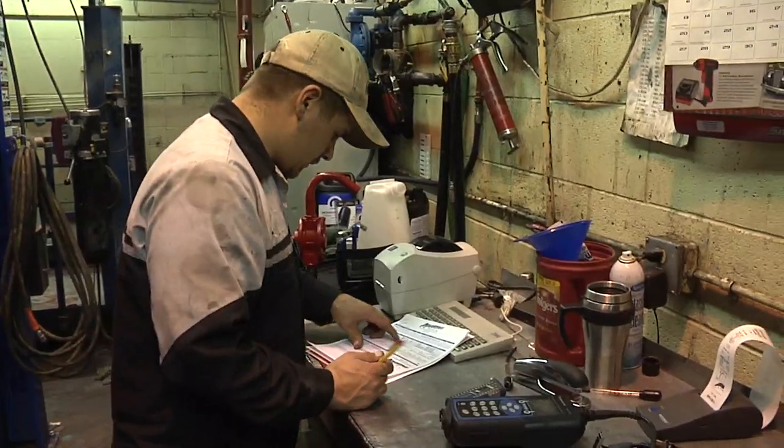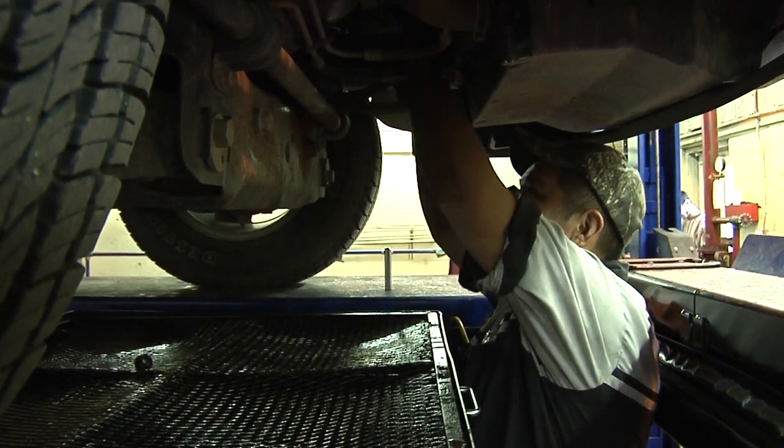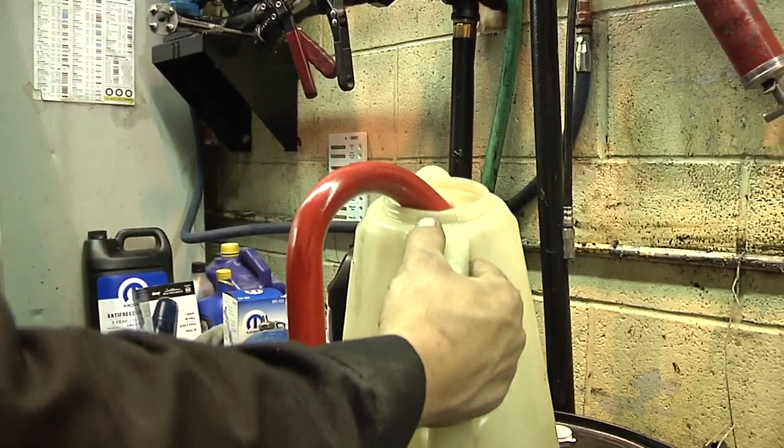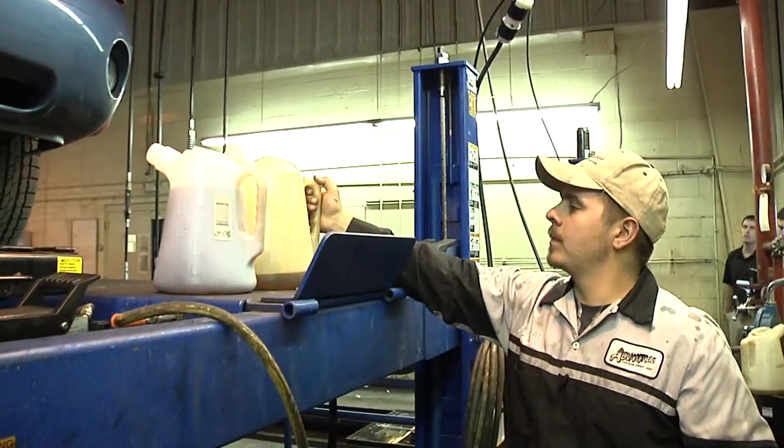3,000 to 5,000 miles is a standard interval between any oil change. Front diff is yellow. 1090 on the oil filter — 4.7, 5.30, 6 quarts. Filter and oil are ready.